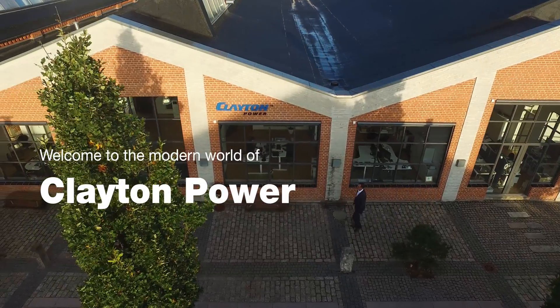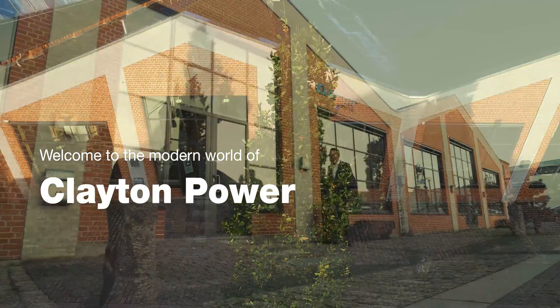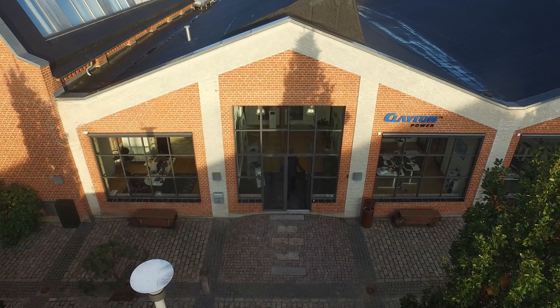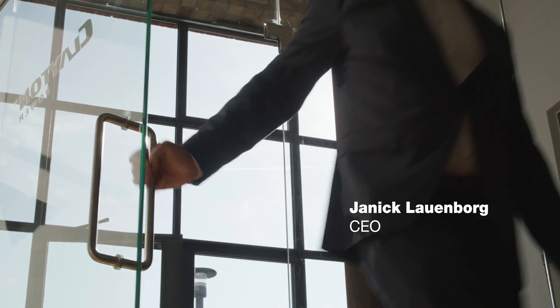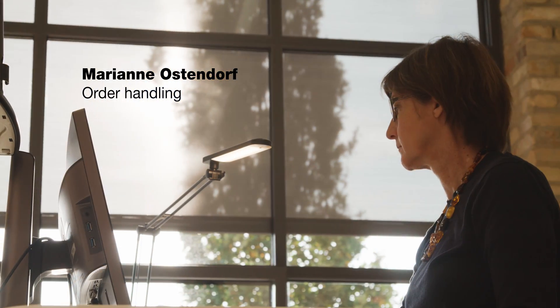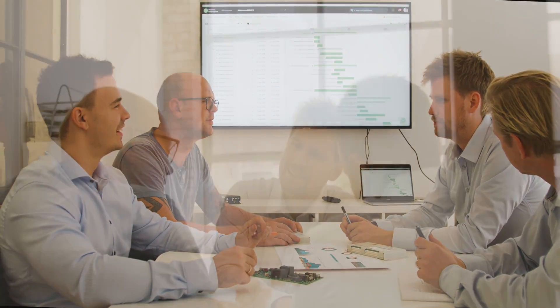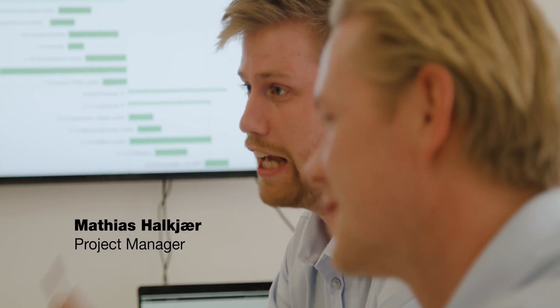Welcome to the modern world of Clayton Power, a universe of innovation, utmost efficiency and performance. At our site in Denmark, the technical experts of our R&D department and our highly skilled service engineers operate along with our administration and executive management. At Clayton Power, we join forces and skills in order to achieve the best possible results. Clayton Power enjoys all the advantages of a young, energetic and highly specialized organization and we make the most of it.